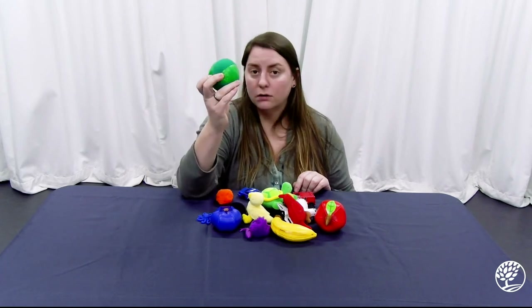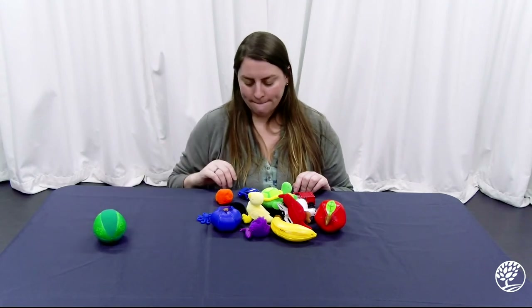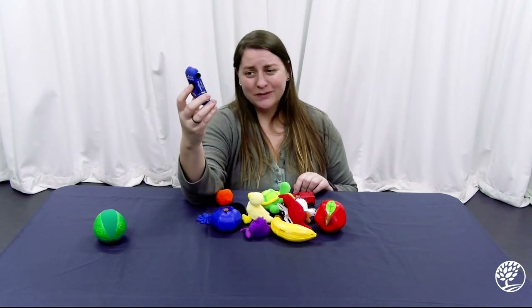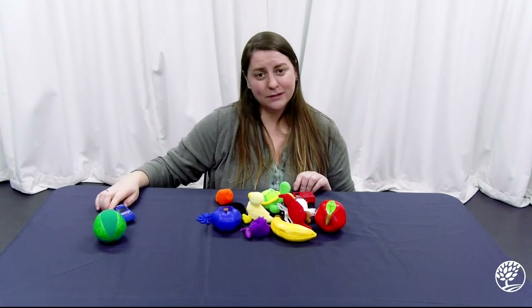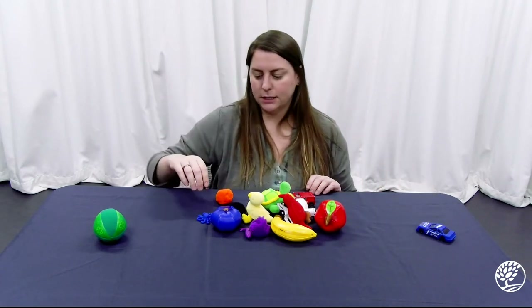See, we have this round ball — nice and circular. We're going to put him right there in our round pile. What about this car? Is it round? No, it's not really round, is it? So am I going to put him here with the green ball? No, he's going to start his own section over here — the not round section.